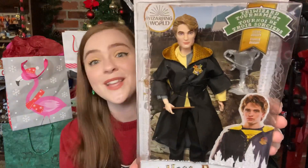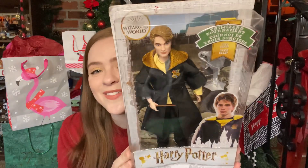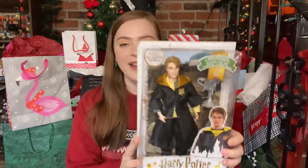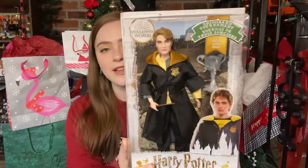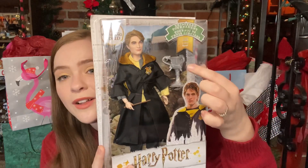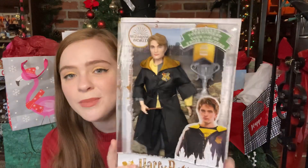Let me show you what my sister and brother-in-law got for me — I actually requested this. Cedric! Cedric Diggory. I'm so excited about it. I've just begun to really appreciate Cedric for the human that he was. And it comes with a little Triwizard Tournament Championship cup. So that's awesome.